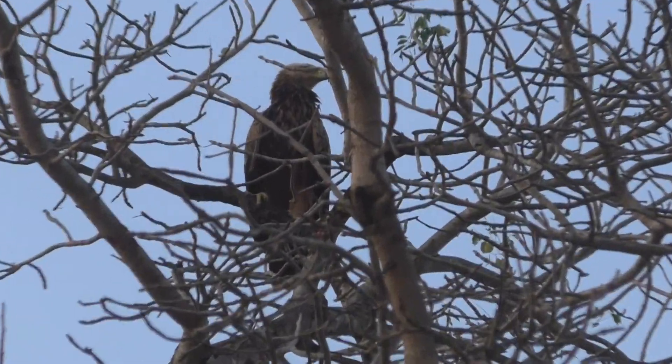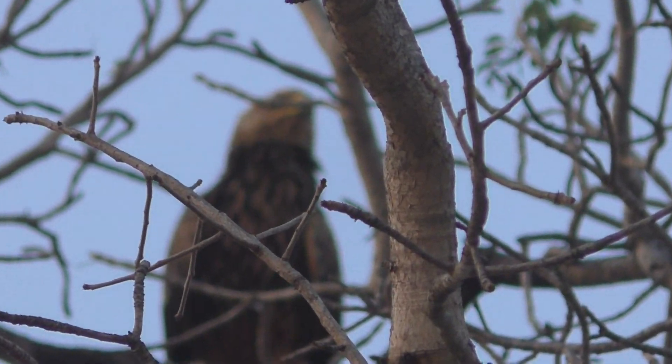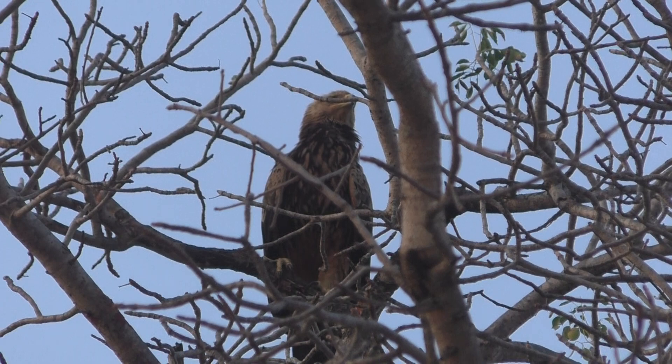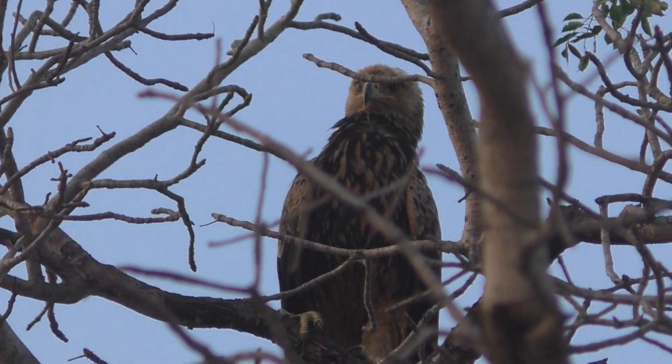Hey, how's that for a view? It's very relaxed. You can hear this bird making a noise here on the floor. That bird can see the two tawny eagles and there's obviously alarm calling.